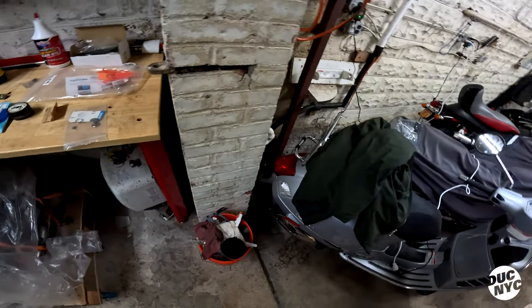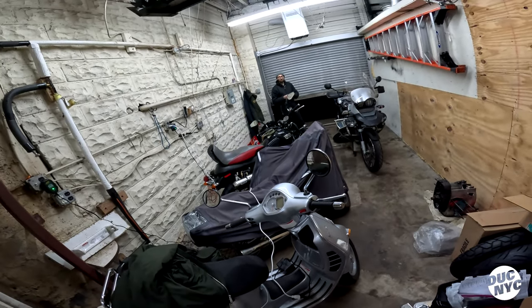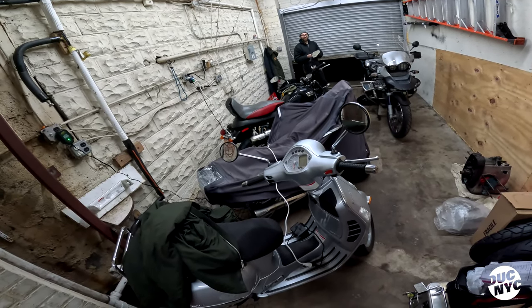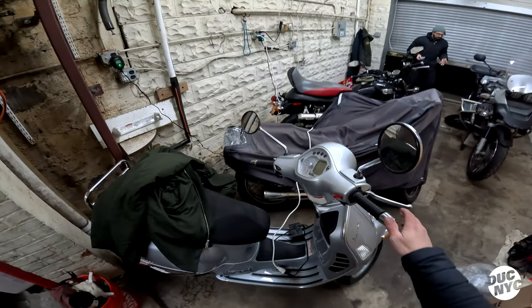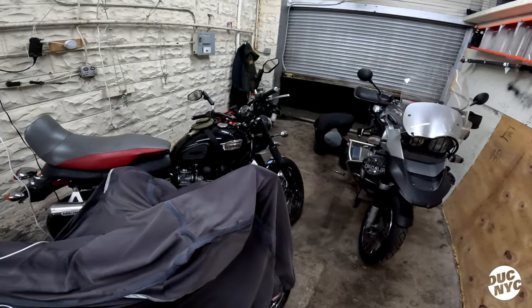I'll probably sell the Vespa. It does run now — I just redid the throttle cables. I want to ride it though, because every Vespa I've ever ridden has been fun. It's like a little stool, you're not working at all.